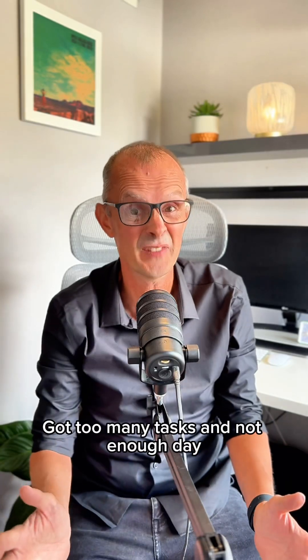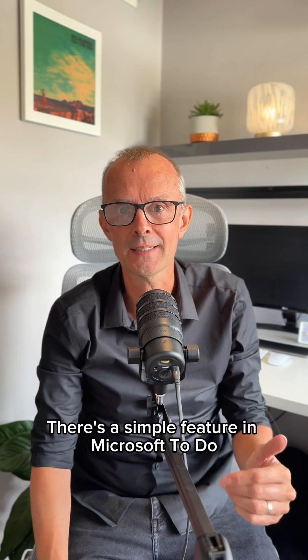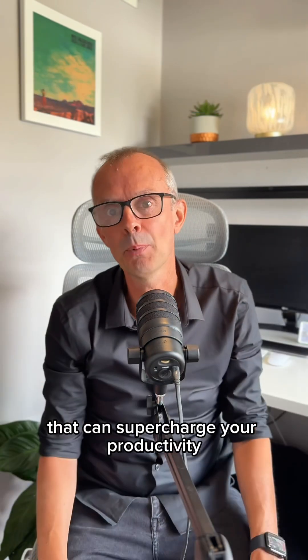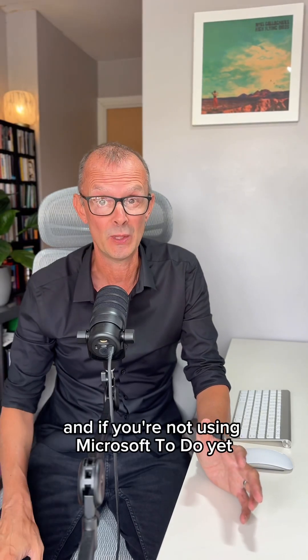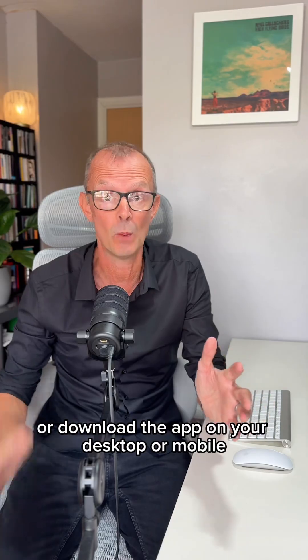Got too many tasks and not enough day? Try this. If you struggle to focus or prioritise, there's a simple feature in Microsoft To Do that can supercharge your productivity. And if you're not using Microsoft To Do yet, just click the blue tick in Outlook or download the app on your desktop or mobile.